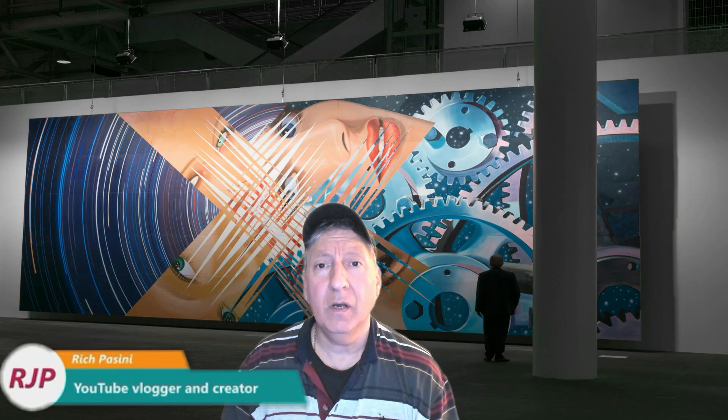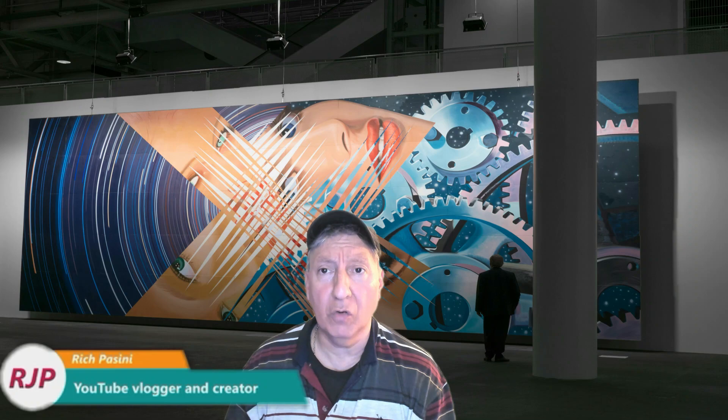Hey guys, Rich Fasini, YouTube Vlogger and Creator here. Today, I want to talk about the algorithm — how the YouTube search and discovery works.